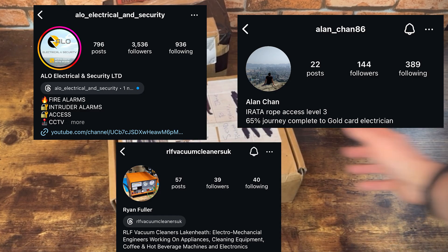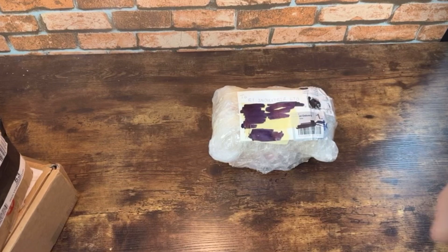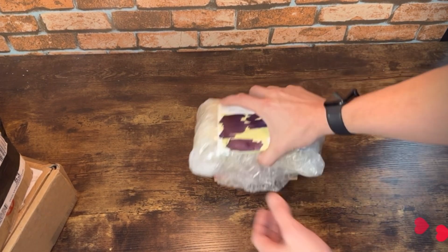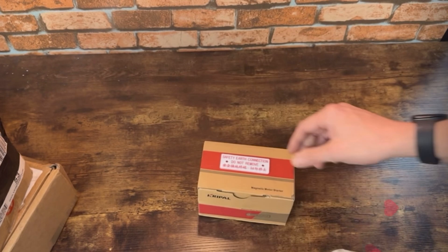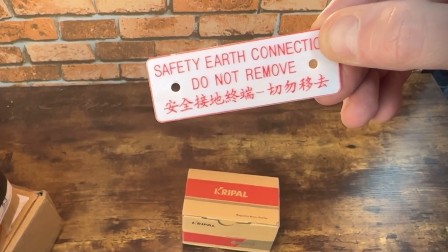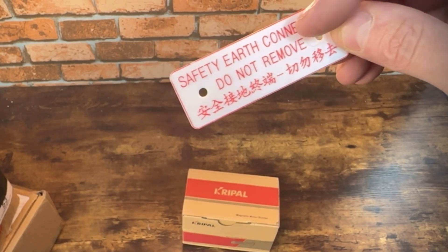We'll go for Alan Chan first because I think it's been the longest. I've pre-cut them open to make it easier - it's like TV, it's magical, don't worry about it. This one's from Alan Chan. You can tell it's from Alan Chan because he sent me a message in Chinese. It says 'safety air collection didn't remove' - oh it says that in English as well at the bottom.